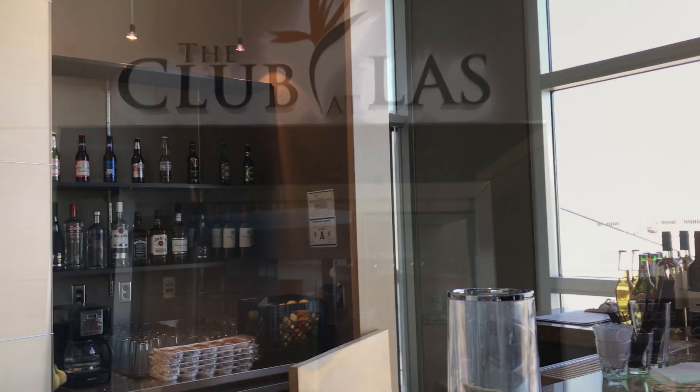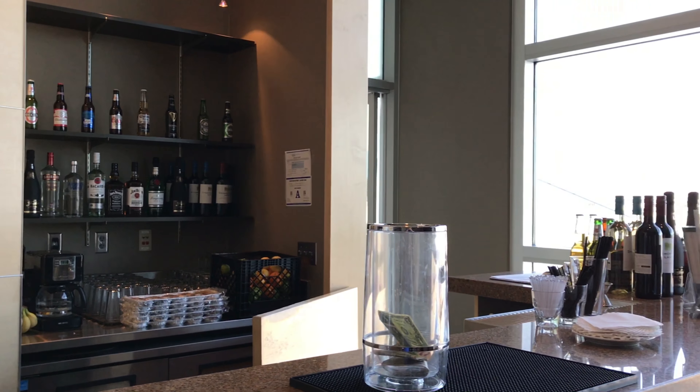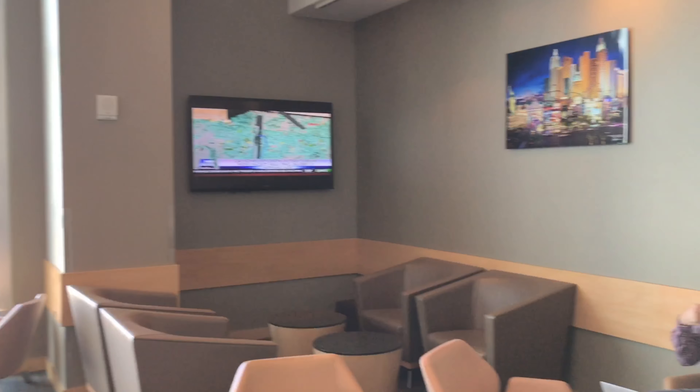Hey guys, this is the review for the club lounge at Las Vegas International Airport, located near the American Airlines terminal. This lounge has two rooms — one in the front and one in the back. It's a really small lounge, but if you have a small amount of time to get a quick drink, then it would be worth it.